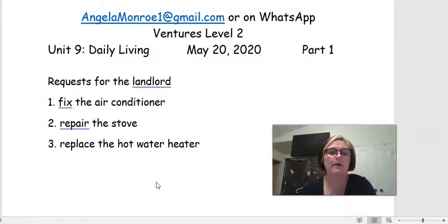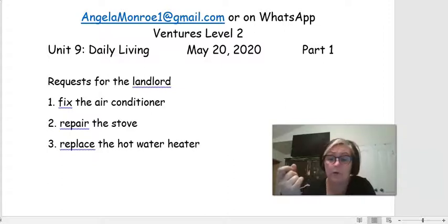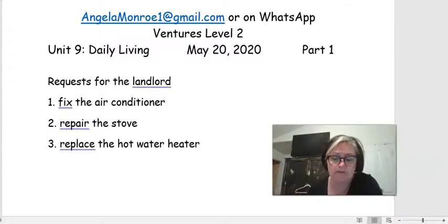Now that you've made your list for the landlord, if you have somebody there that you can role-play with, practice answering these questions. If I'm the tenant — the renter — I'm going to say: Can you fix the air conditioner, please? And then they can say yes or no. Can you repair the stove, please? And then they give their answer. Can you replace the hot water heater, please? So hopefully you have somebody there that you can practice having this conversation with.